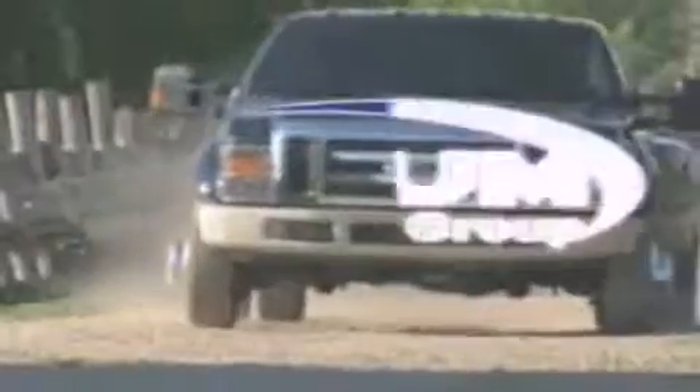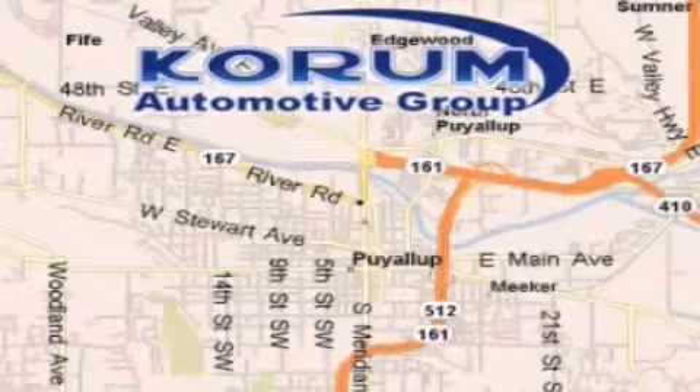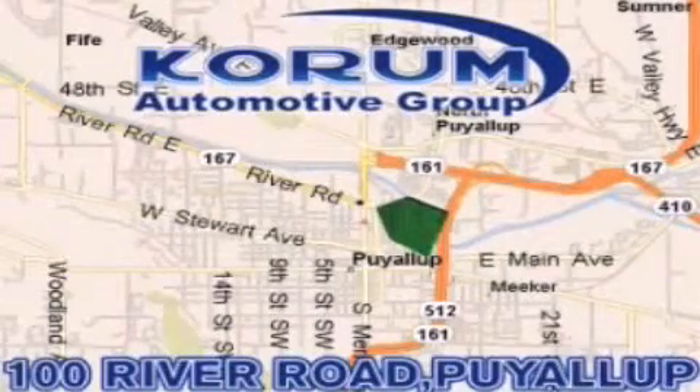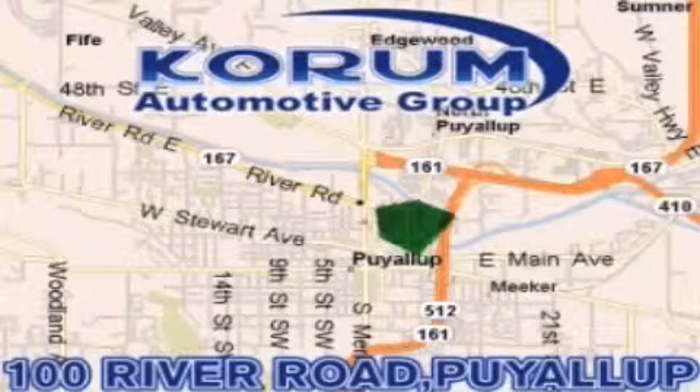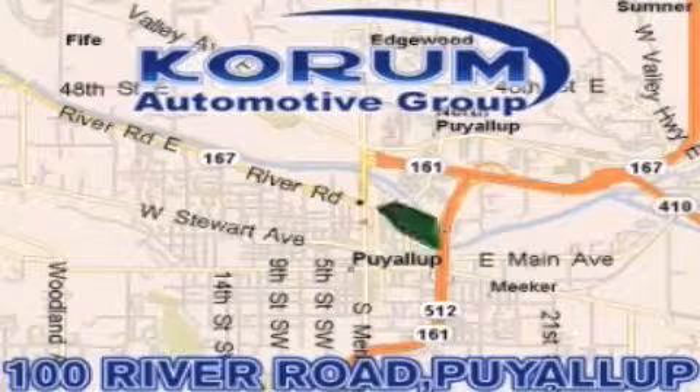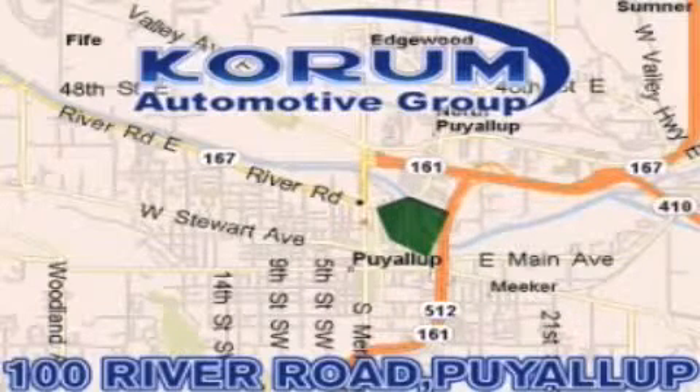Coram Automotive Group is located at the corner of River Road and Meridian in Puyallup. Coram has been serving our customers since 1956, providing excellence in sales and service of new Fords, Mitsubishi, and Hyundai products along with a huge selection of pre-owned vehicles. Come visit Coram Corner,